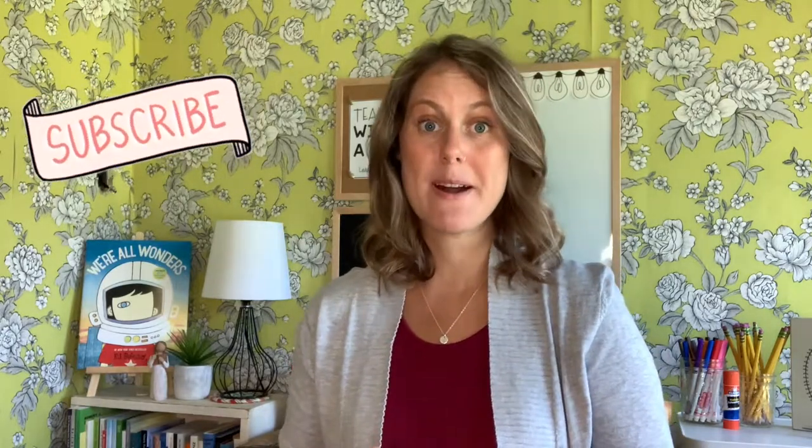If you're new here, hi, my name is Sarah, and I talk all about teacher tips, teacher life, and all things that make your classroom instruction targeted, effective, and engaging. If this sounds interesting to you, then be sure to hit the subscribe button and turn on the notification bell.